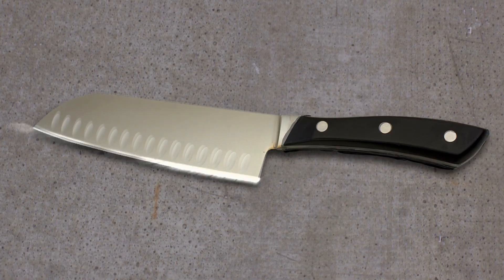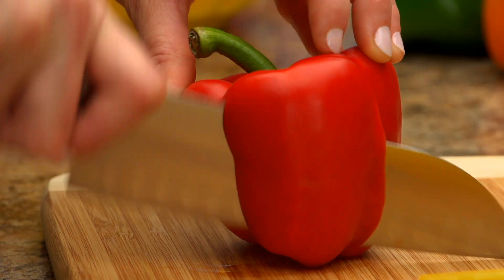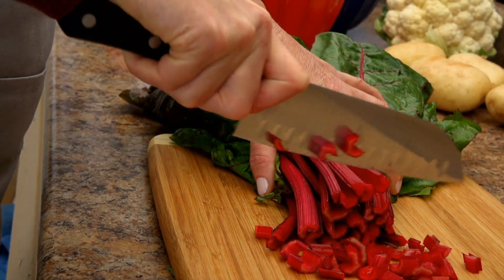The blades are polished, sharpened to perfection, and laser-tested. This ensures an ultra-sharp edge that can be effectively resharpened for a lifetime of professional-grade performance.